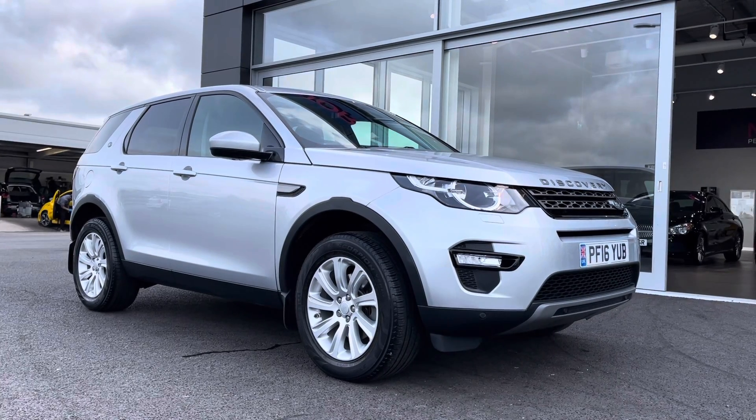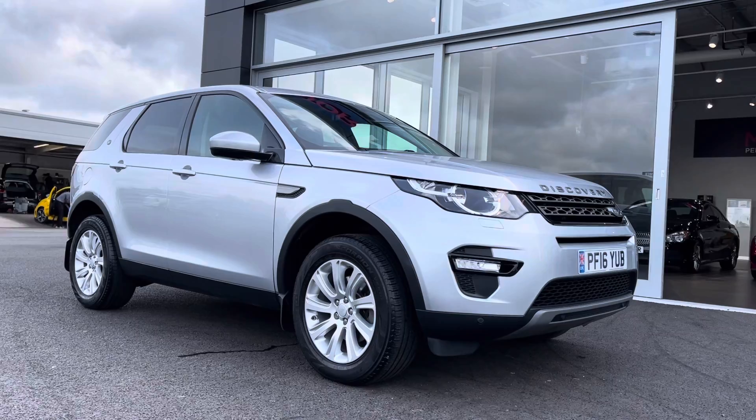If this car interests you at all, feel free to give us a call on 01244 311 404.